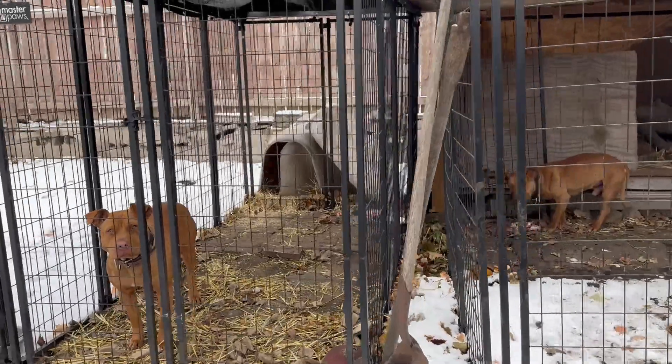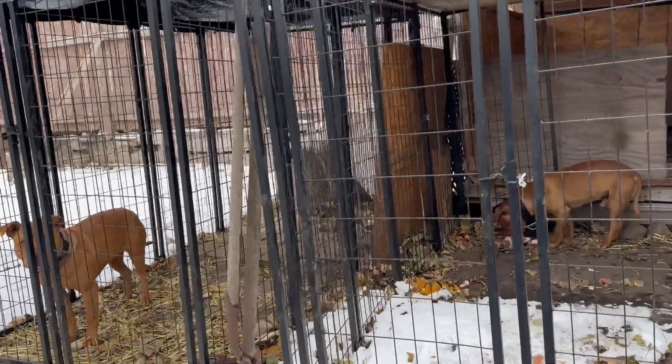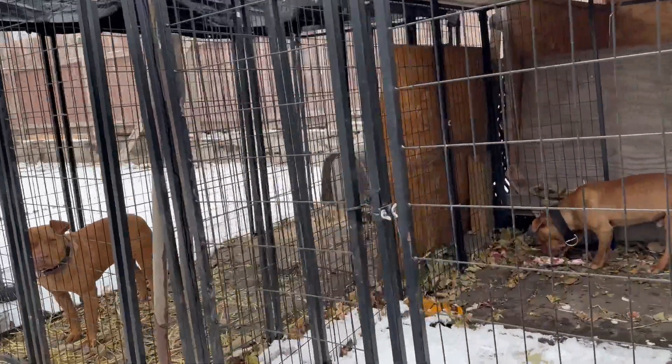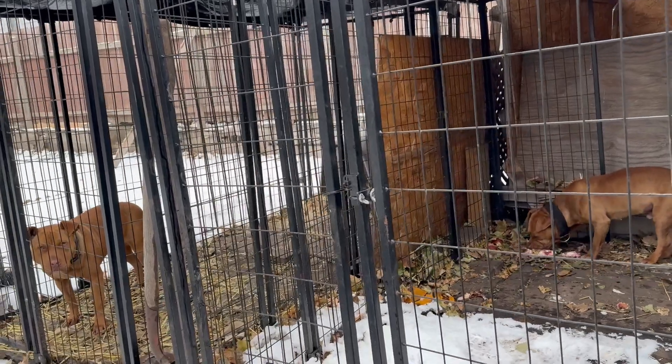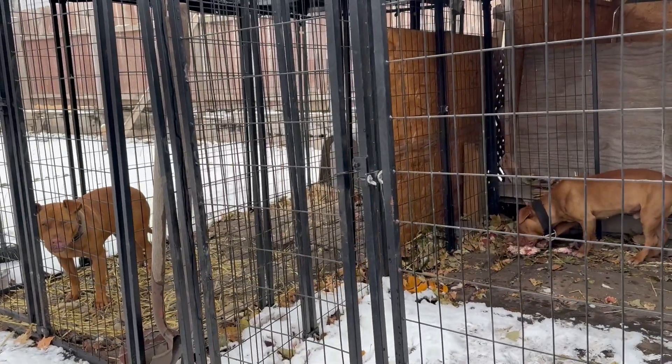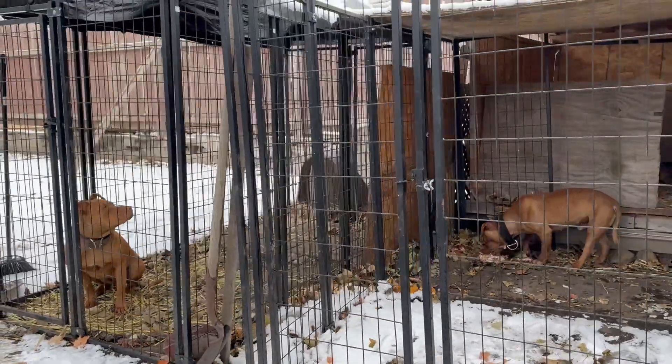Almost gotta put something in the middle so that when they eat, they don't get too aggressive. Like, put a little divider here so that when they both eat, they don't see each other. Just dog one on one.